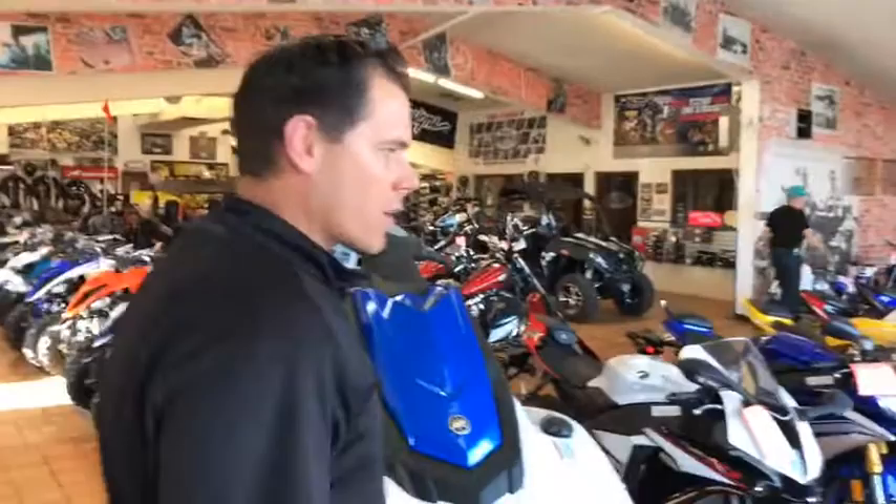We're starting to get watercraft out mid-March, which is a little strange, but the weather here has been just crazy warm. So when you come this way, we kind of have all our sport bikes lined up in the front.